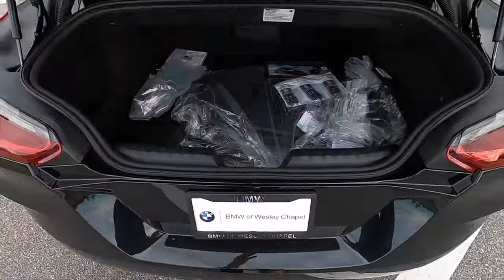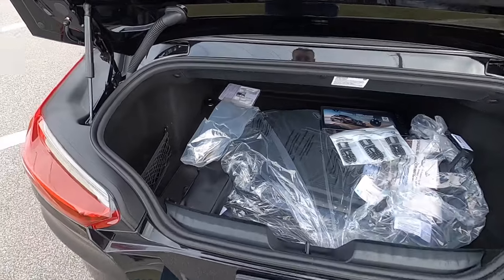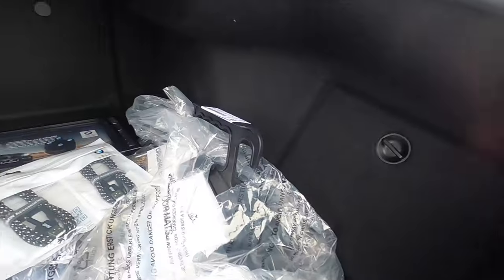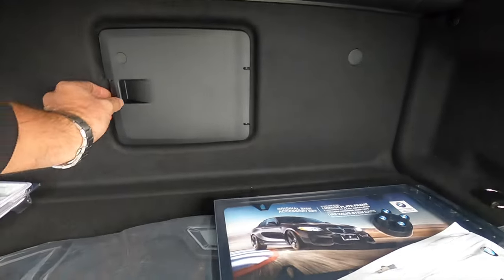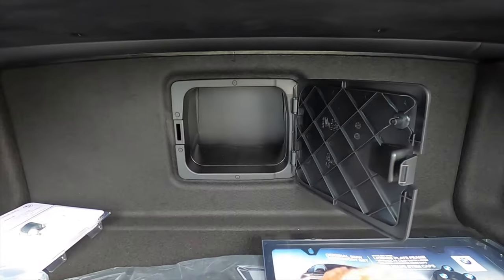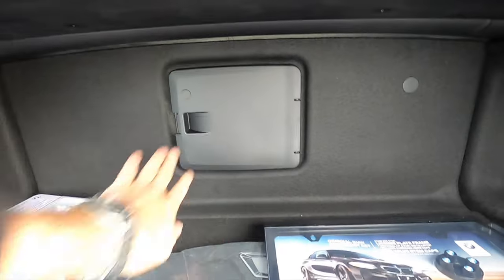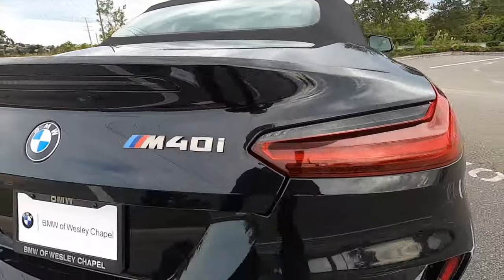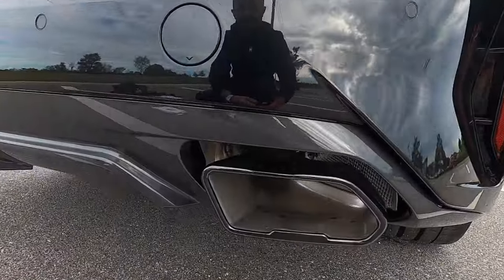Quick release going into 10 cubic feet of storage with a storage nook on the side. You do get a pass-through which opens up like a house door — it's kind of cool. We need to go inside and start up this inline M twin power turbo so you can hear that exhaust note.